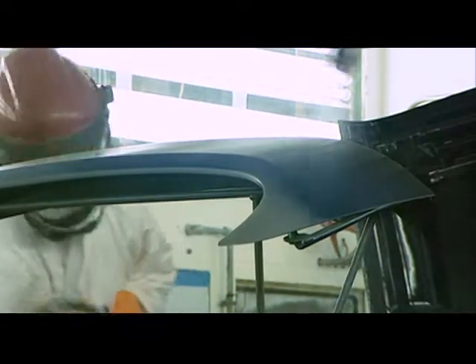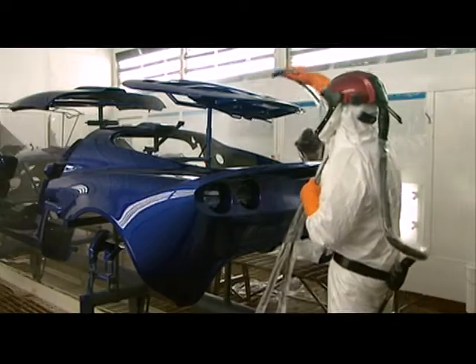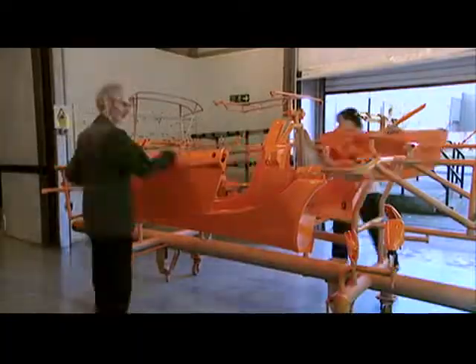We have composite-bodied cars, so we have to paint them differently to other manufacturers who use metal-bodied cars. We use water-based paints because we are very environmentally conscious here at Lotus. Those water-based paints, however, have a very high solid paint content in them — meaning we are able to achieve a water-based paint which gives an A1 class finish.